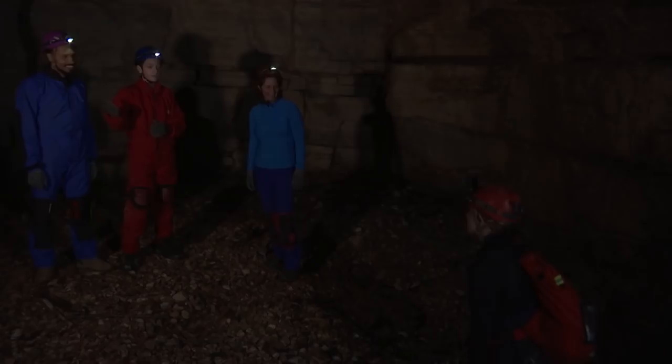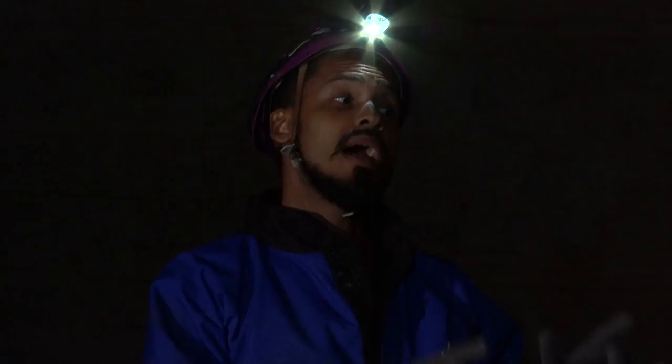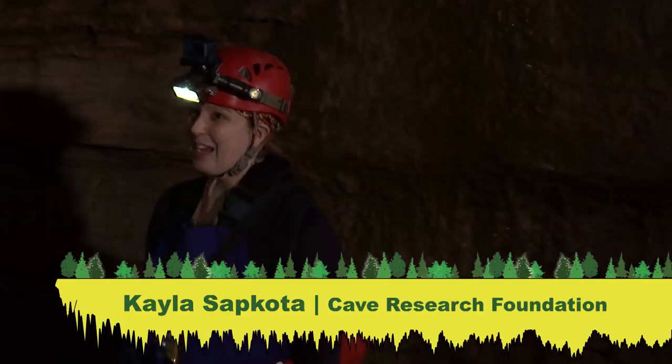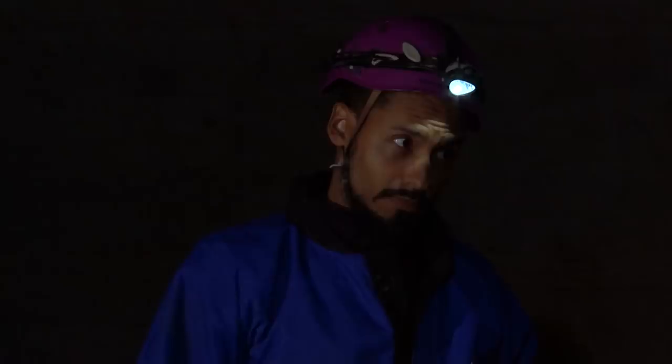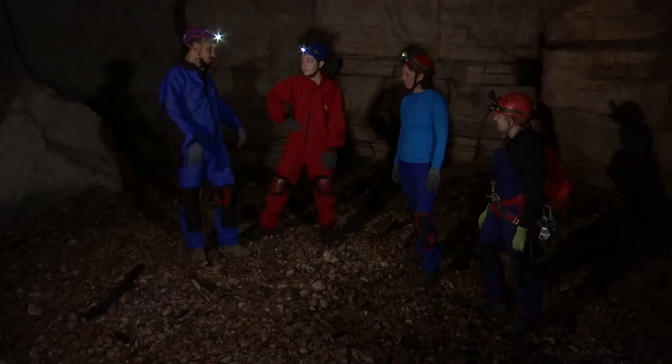What are you doing in the cave? I'm part of a team mapping the cave with Fernando. Do you want to come with me to find the team and learn more about the cave? That sounds awesome! I'm going to go join up with my group of researchers. I hope we can find you down here, because I can't wait to see what you all discover.